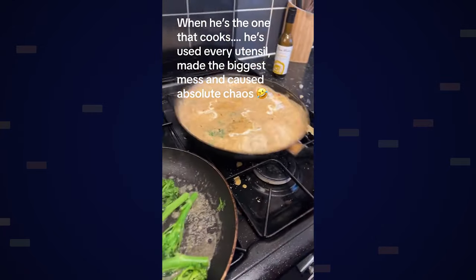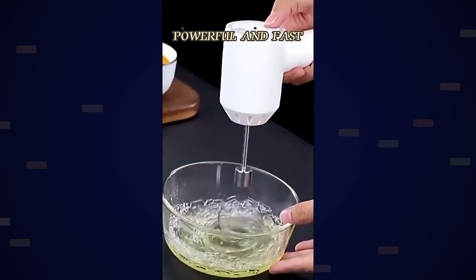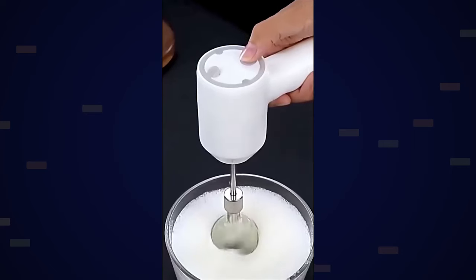To market the wireless egg beater, show somebody who has a lot going on but still needs to cook — parents especially. Show them grab the wireless egg beater and start mixing, then cut to them opening doors in different rooms, still mixing. Then show them going to a kid's room to tell the kids to quiet down, all while still mixing. This demonstrates the portability — you don't need to be stuck in the kitchen to get things done.